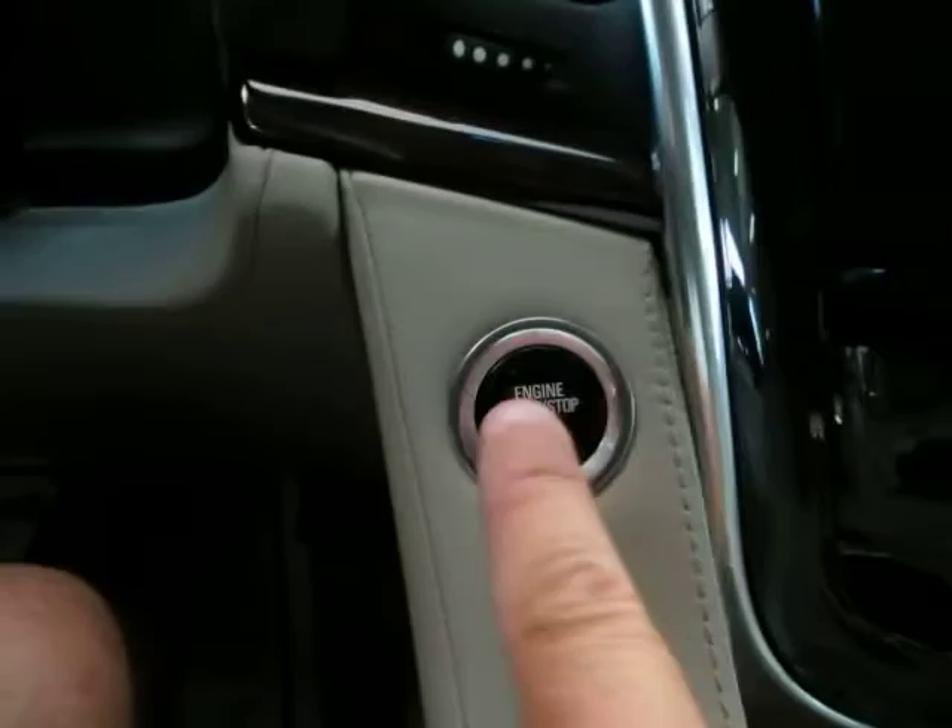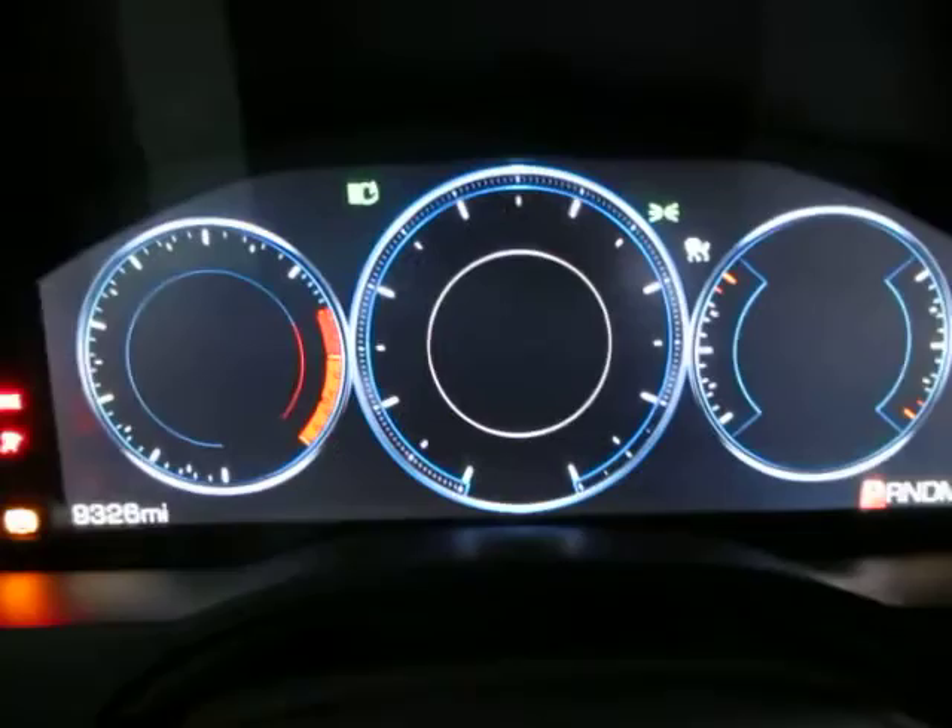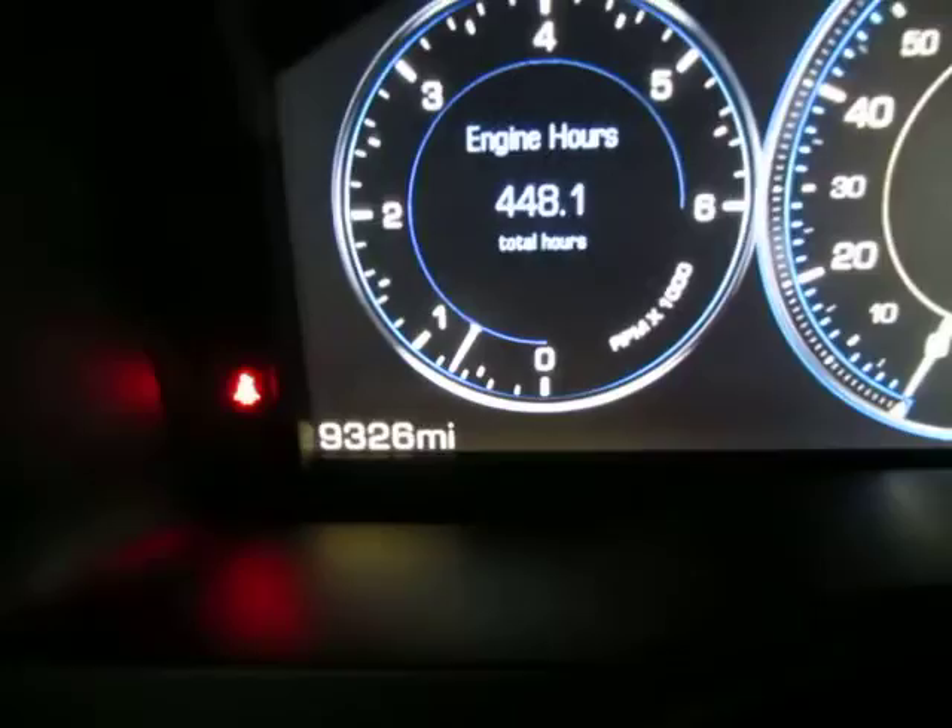So now let's go ahead and get inside. Once you get inside the vehicle, the vehicle detects that the key is nearby and all you have to do is step on the brake and hit the push-button start. That turns on your vehicle right there. It has 9,326 miles.